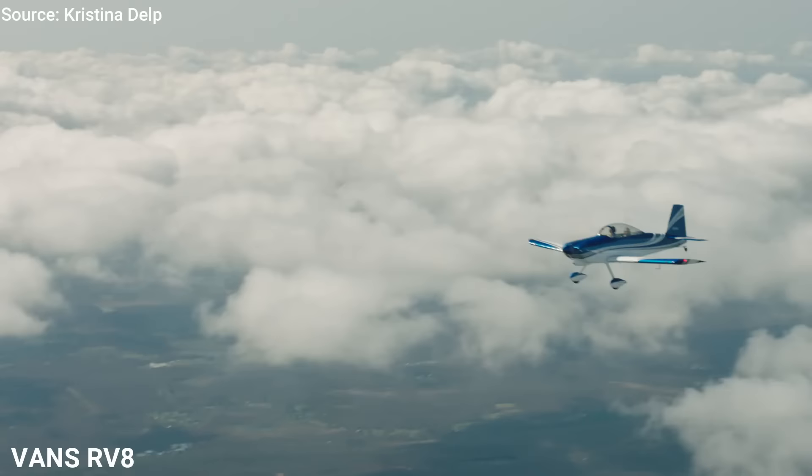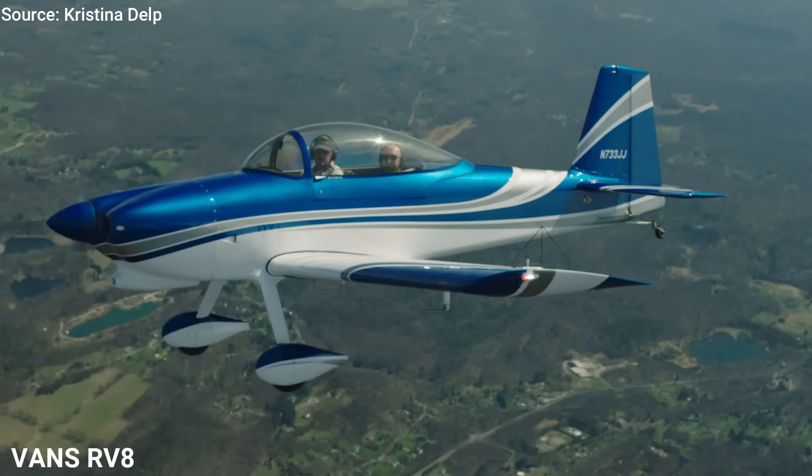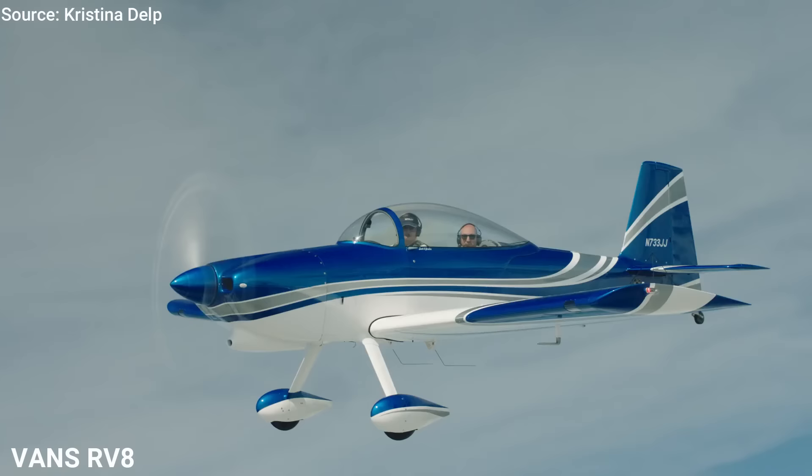This airplane uses the Lycoming IO-360 engine, which powers it to cruise at 210 miles per hour, climb at 1,900 feet per minute, with a range of 1,000 miles. You can build this airplane for less than $100,000. For the exact build price, please head to the Vans Aircraft website for estimates.